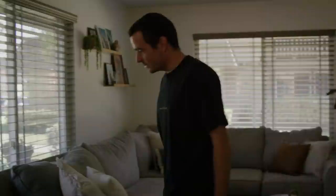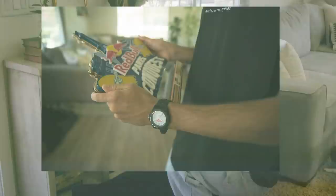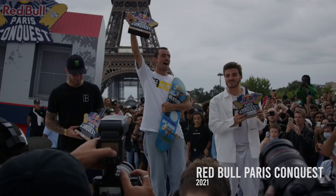We got some trophies over here. The most recent one we got here — first place, Red Bull Paris Conquest. That one was epic. Went out there with no expectations at all and came back with this guy.